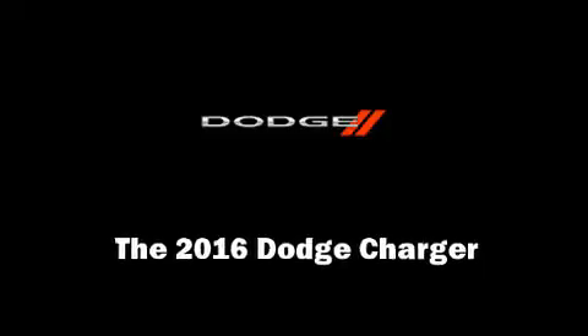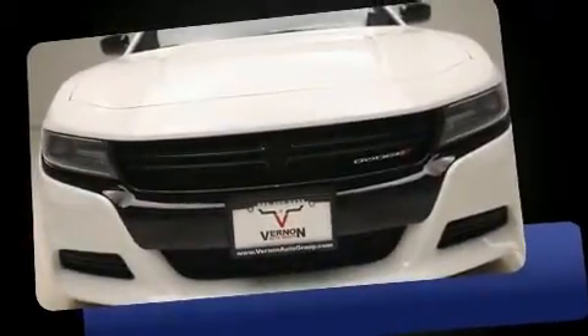The 2016 Dodge Charger. This four-door, five-passenger sedan offers the features and options for which you've been searching.